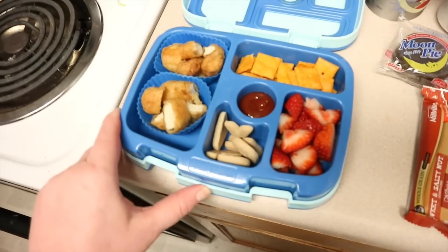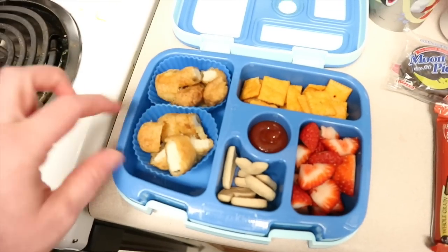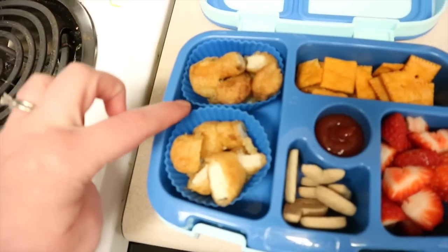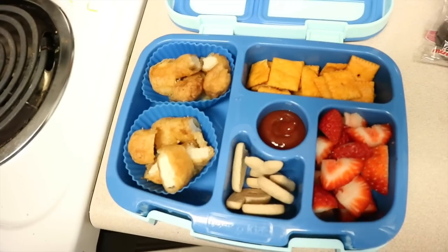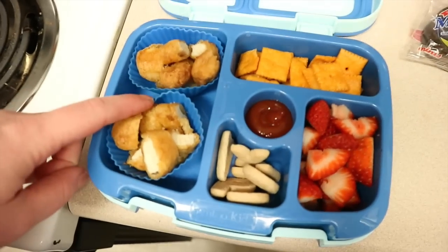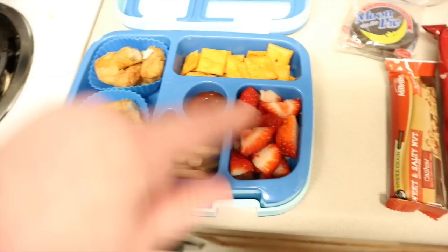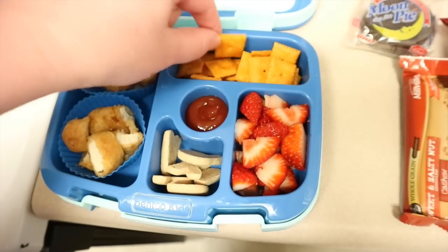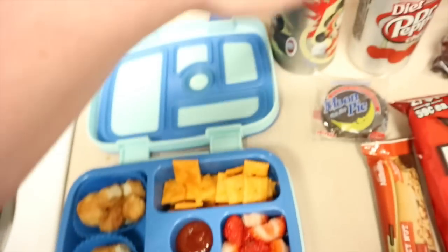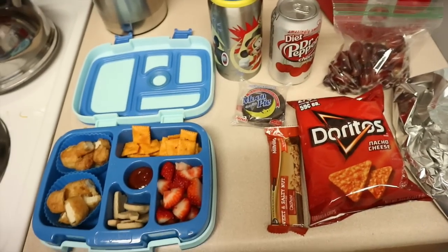Nate has a very classic lunch for him that he really enjoys. I've got four chicken nuggets here cut up, and he likes them in these little muffin cups — I don't know if it keeps them from getting soggy or he just likes the way it looks, but he does good eating them this way. Then he has some Trader Joe's alphabet cookies, some strawberries, some ketchup to dip his chicken, and some Aldi cheese crackers. Of course he has his milk as well. This is what they have on Wednesday.